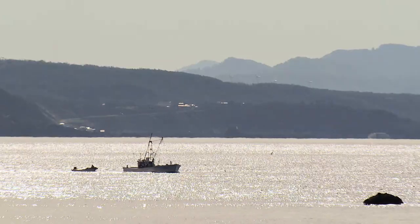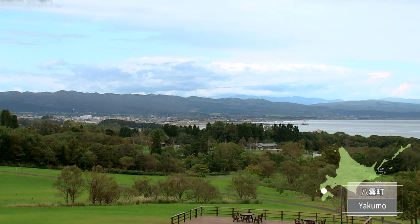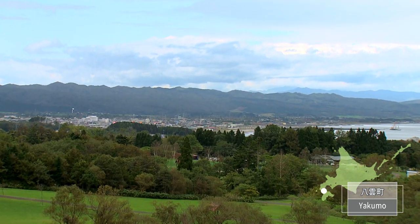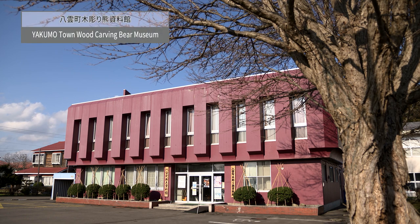Yakumo is the only town in Japan facing both the Pacific Ocean and the Sea of Japan. Yakumo is also associated with Tokugawa, being known as a place where the vassals of the Owari Tokugawa clan migrated in groups.